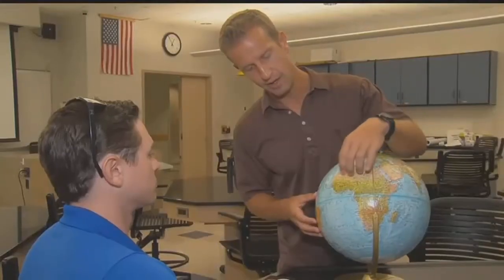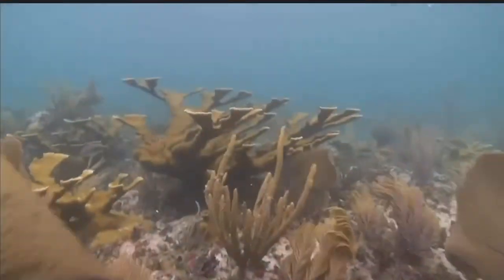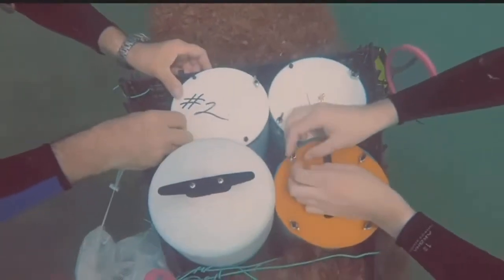FGCU's Dr. James Douglas says he's worried about what this means for our nearshore ecosystem. When there are big, rotting clumps of it, it releases its nutrients into the water, and those nutrients can cause other harmful algae blooms, and can hurt seagrasses and coral reefs.